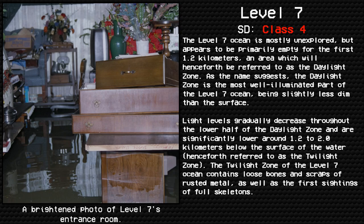As the name suggests, the daylight zone is the most well illuminated part of the level 7 ocean, being slightly less dim than the surface. Light levels gradually decrease throughout the lower half of the daylight zone and are significantly lower around 1.2 to 2.0 kilometers below the surface of the water, henceforth referred to as the twilight zone.